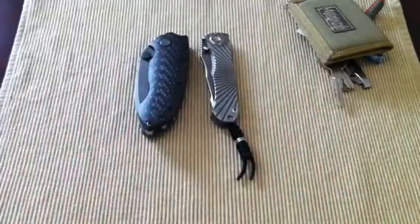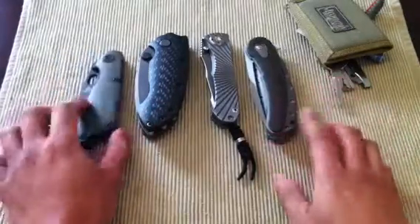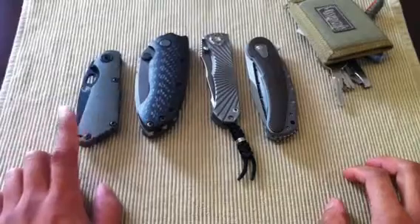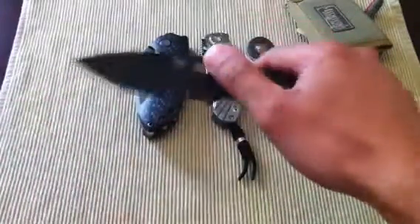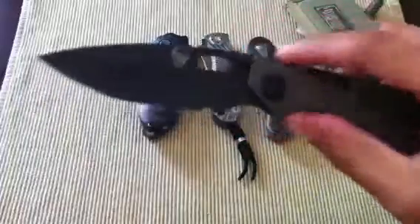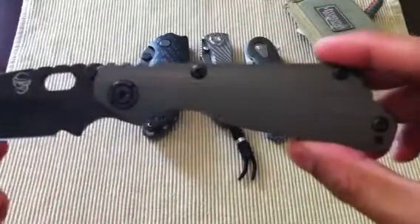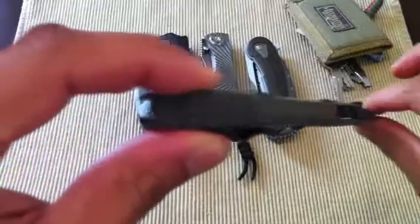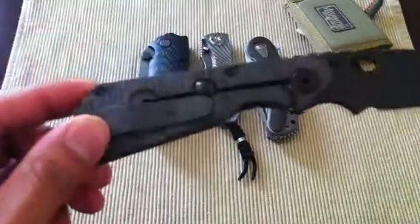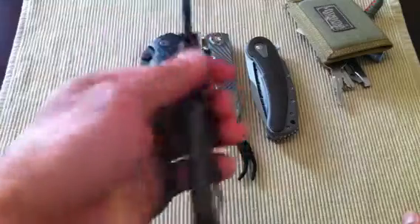For knives I'll rotate between a few. This new one is a Strider SNG — it's the Monkey Edge edition with 3V steel. So far I'm really liking it. It's the CC version, super light and slim.